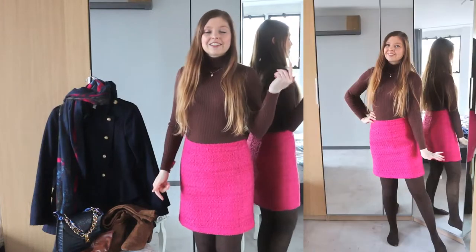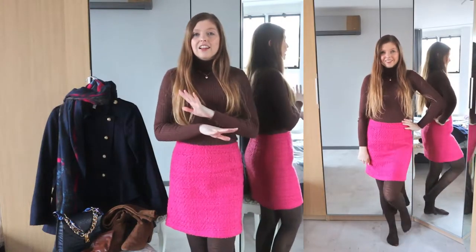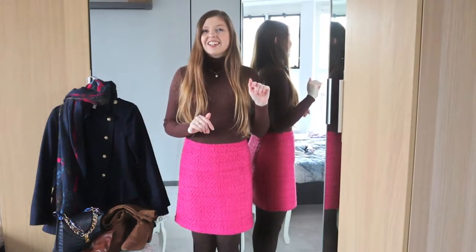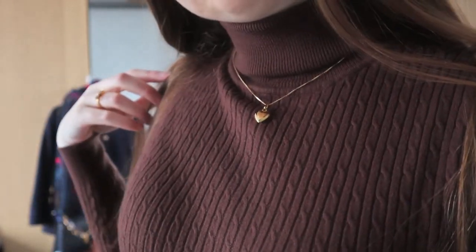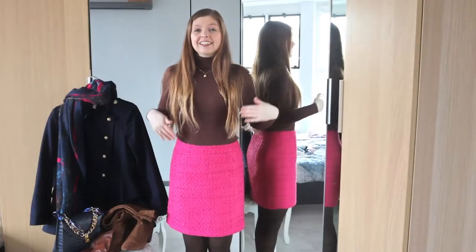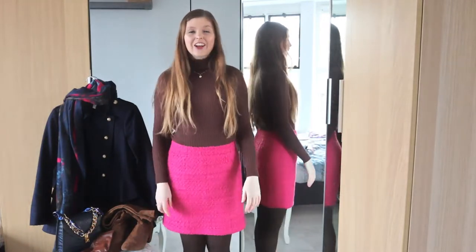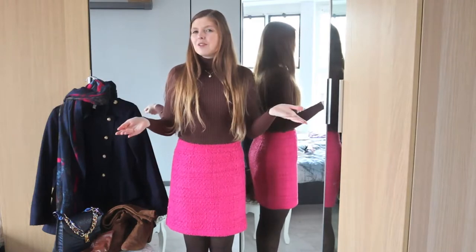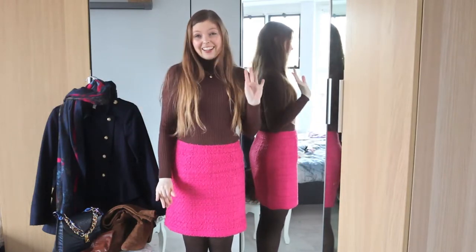Then I'm pairing it up with these tights, which I've already shown you last week as well — or this week, I'm not sure — because these are my favorite tights. So the top has this lovely cabling pattern, the skirt is a tweed material, and the tights also have a pattern on them. So it's kind of like mixing and matching patterns and fabrics, but I really like it.